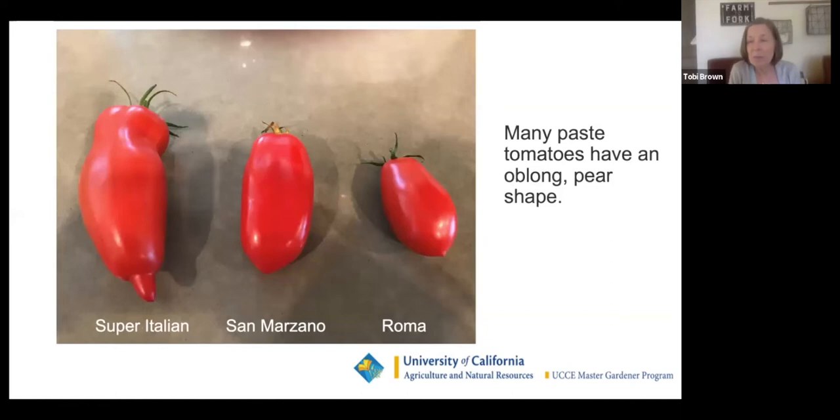Here are some different kinds of paste tomatoes. Many have an oblong pear shape — Super Italian, San Marzano, and Roma. I personally don't prefer the taste of Roma and most San Marzanos, but I like to just eat them off the vine. All of these are dense, and the skins come off super easy when they're smooth like this.